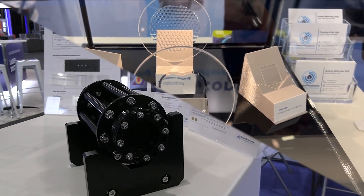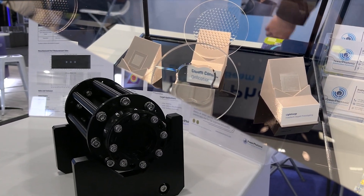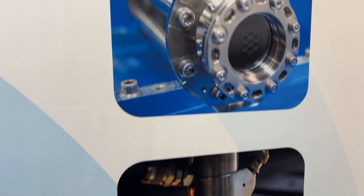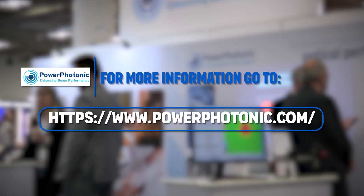This is a high power combiner module based on these optics, but we can also offer modules for other applications. Customers don't have to be experts in freeform optics or freeform optical manufacture — we can help with that. To learn more about the solutions available from Power Photonic, go to PowerPhotonic.com.